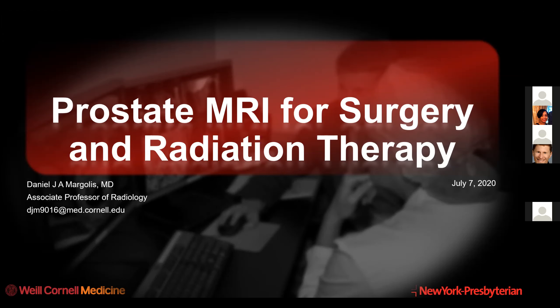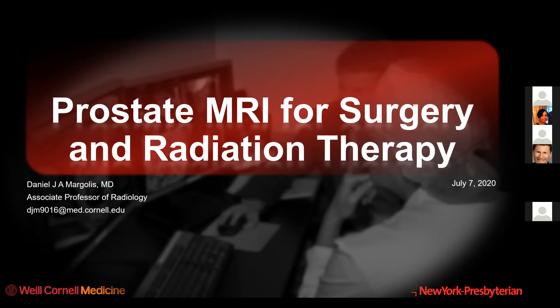This talk is for both you and our colleagues in radiation oncology, so I'll skip past some slides that I put in for them. It's going to focus on the use of MRI for planning surgery and radiation therapy, as well as for biopsy planning. I have a couple of disclosures. We're going to talk about why we would consider using prostate MRI, what are the current techniques, how we use PIRADS for assessment and reporting, the comparison of how we think about prostate MRI based on the indication, and then I'll talk about comparing MRI versus PET.